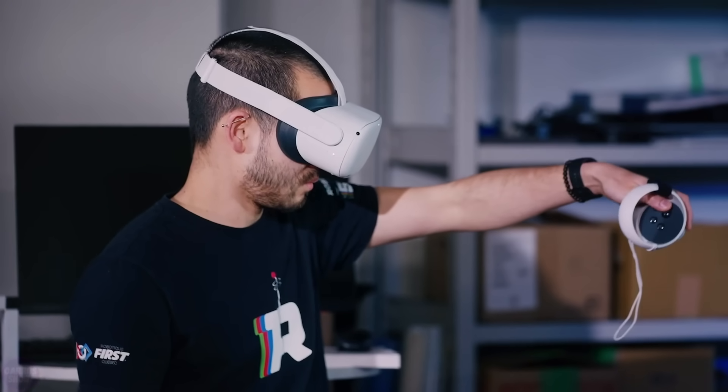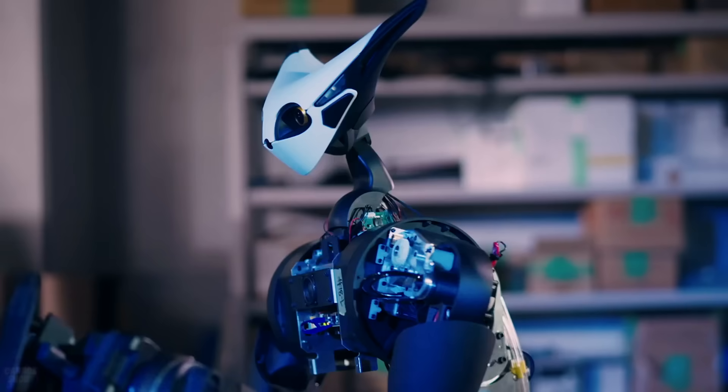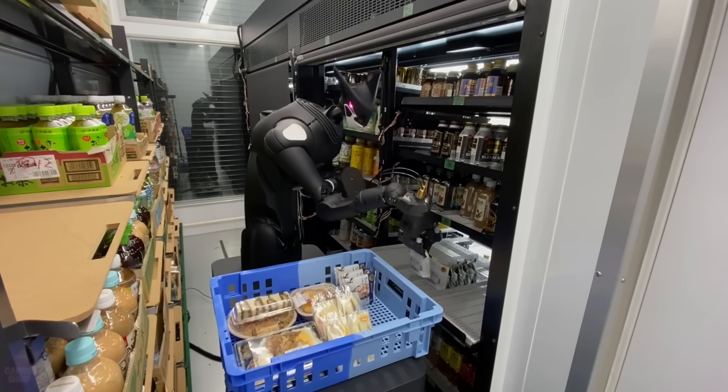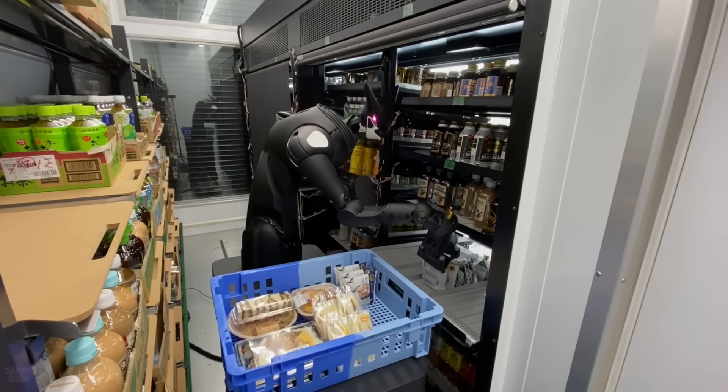On the other hand, one person can control several robots sequentially in different stores. Interestingly, Telexistance does not plan to sell its robots. Instead, they will be provided to businesses for lease.